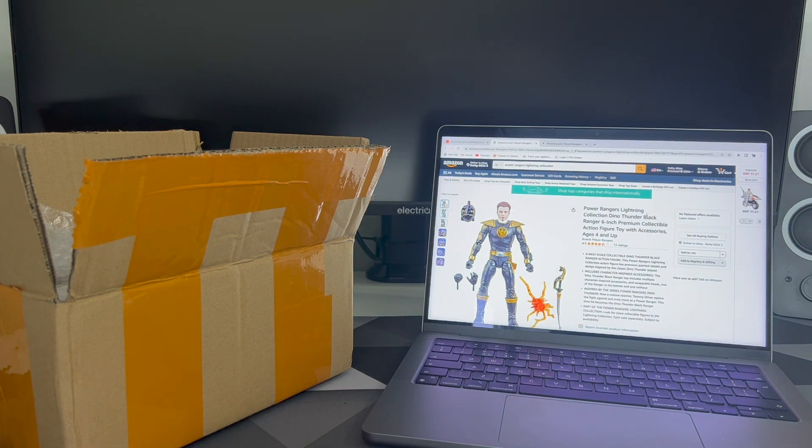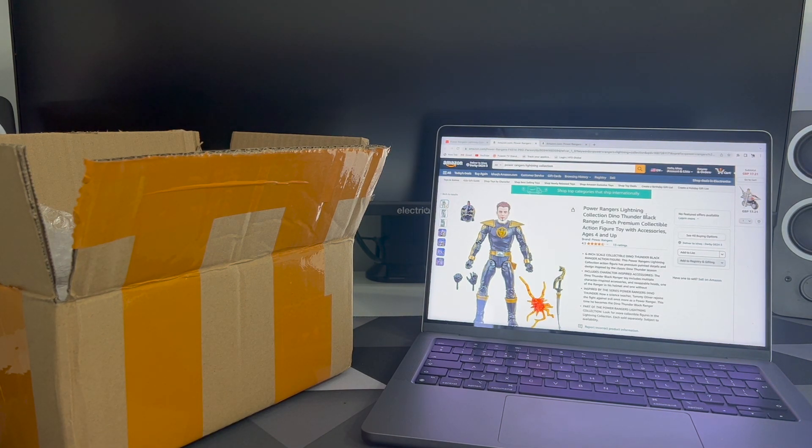Hey guys, welcome to my channel. Today I'm going to be helping fans in the UK find figures to get or to import. Figures like Dino Thunder Black, which is sold out everywhere except maybe Hasbro Pulse — it keeps coming in and out of stock. It's still up for pre-order, so if you wanted to wait until August, that's an option.